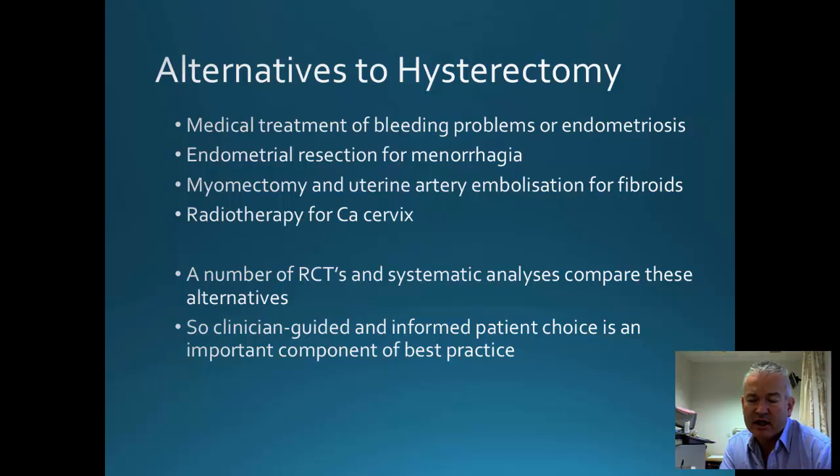Radiotherapy is now used for managing early stage disease of cancers of the cervix. There are a number of clinical trials and systematic reviews which have looked at these alternatives, and combining patients' and clinicians' opinions will often come to a conclusion with respect to the best option for the various conditions described.